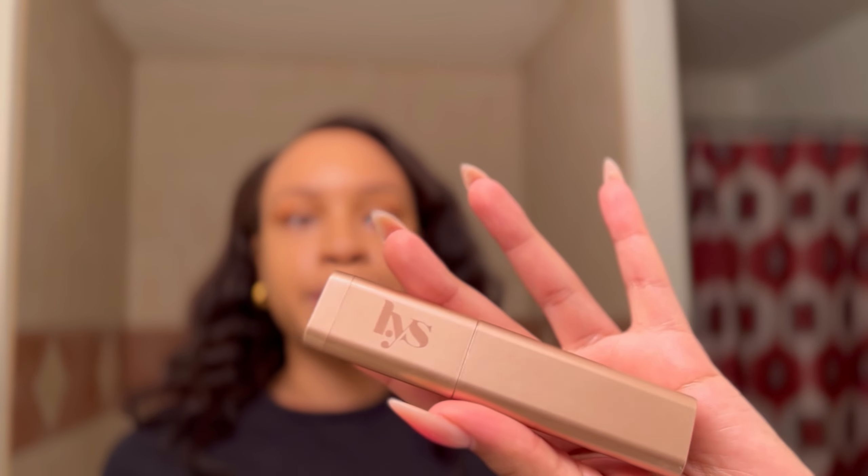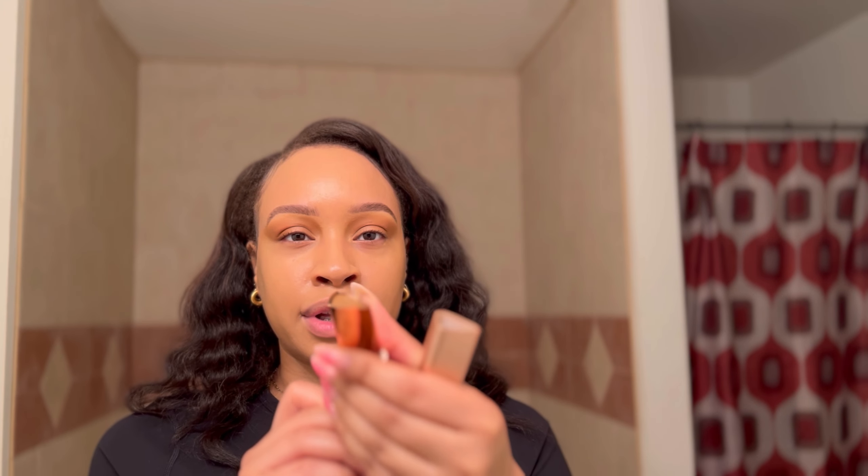Next I'm going to go in with this List contour stick in the shade Harmony — it's a pretty brown. I'm going to put that on my hand first and then apply it to my face. And moving to the next point: I had to trust God's timing and trust God's plan for my life.